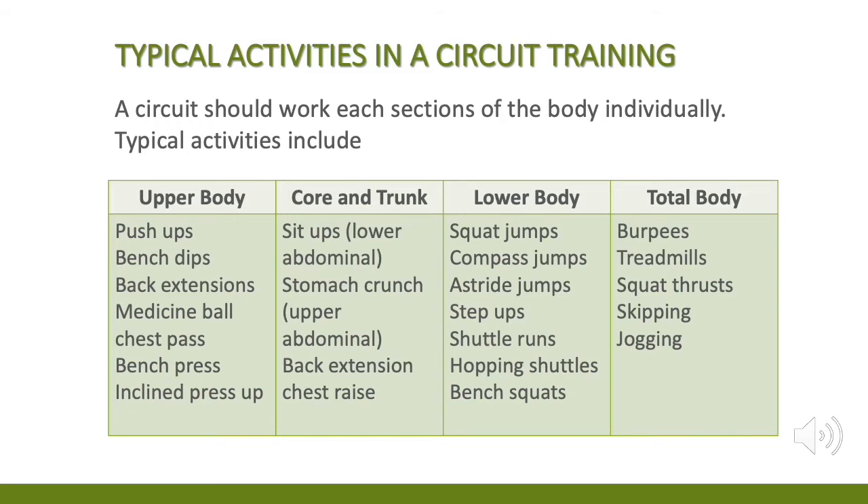Stomach crunch for upper abdominal, back extension and chest raise. For the lower body: squat jumps, compass jumps, astride jumps, step-ups, shuttle runs, hopping shuttles, and bench squats. For total body: burpees, treadmills, squat thrusts, skipping, and jogging.